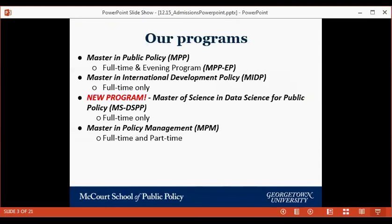We have four graduate programs at McCourt — a graduate-school-only institution. We became the McCourt School about five years ago after receiving a major gift from alumnus Frank McCourt, though we've existed since the 90s as the Public Policy Institute. Our four programs are: the Master of Public Policy, the Master of International Development Policy, the new Master of Science in Data Science for Public Policy, and the Master in Policy Management.